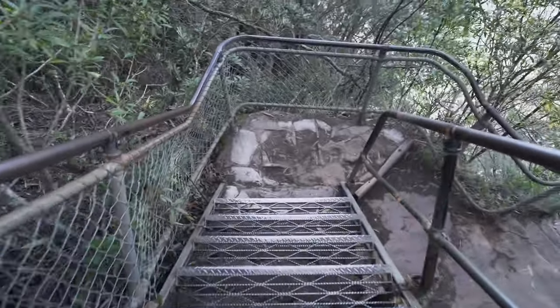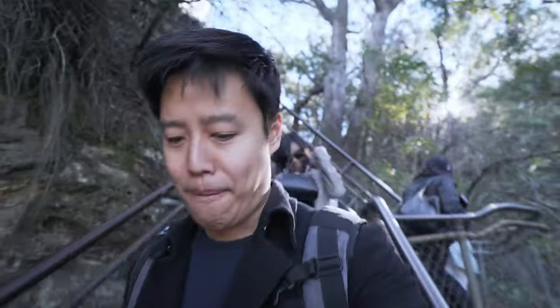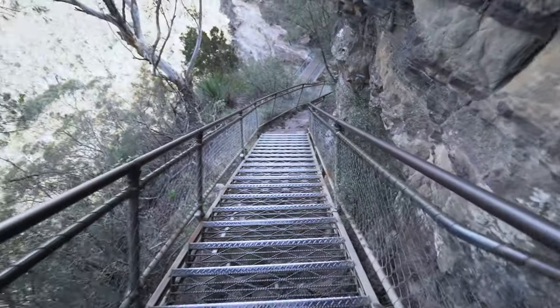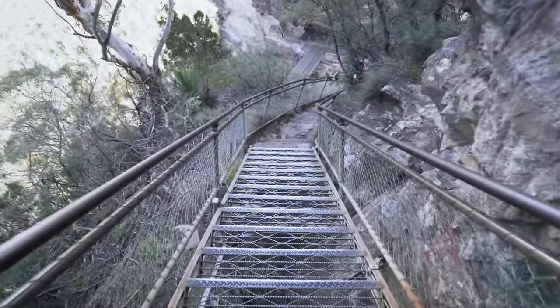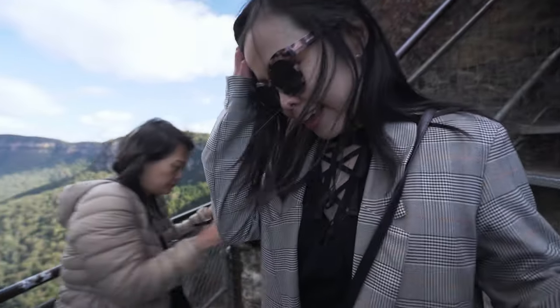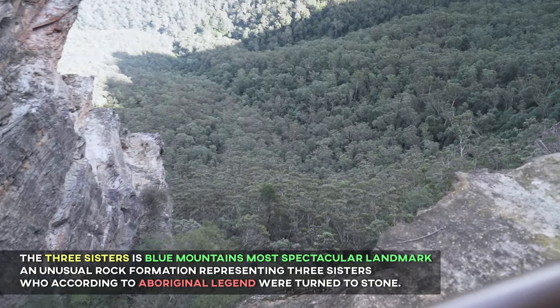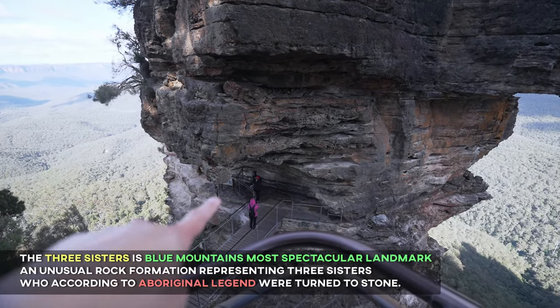Wow, look at the way down here — this is crazy steep! This is the part where you go, don't slip. You good, Helmy? Yeah. This feels like a roller coaster track. The view is amazing though. Check out the drop — that's a huge drop, oh my gosh. But we're gonna go a little bit further down that way too.